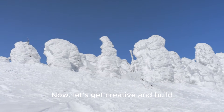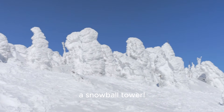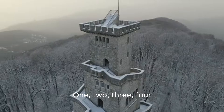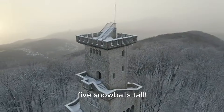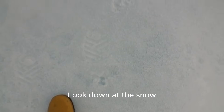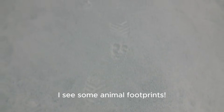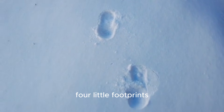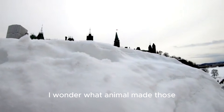Now let's get creative and build a snowball tower. Let's stack them up high: one, two, three, four, five snowballs tall. What a great tower! Look down at the snow — I see some animal footprints. Let's count them: one, two, three, four little footprints. I wonder what animal made those.